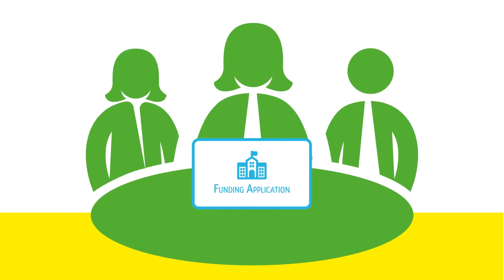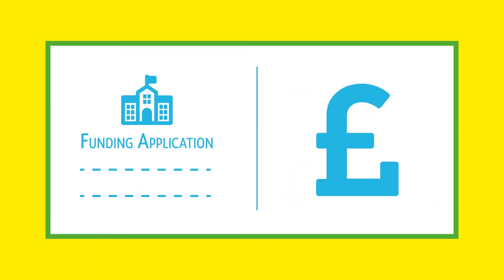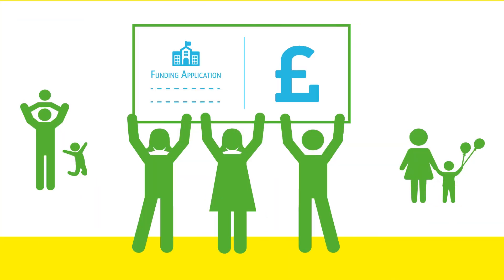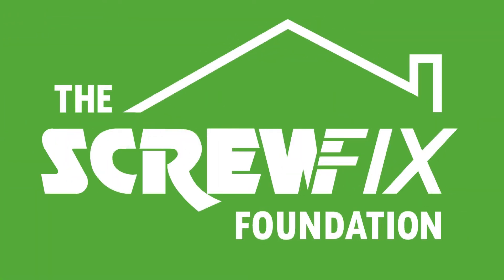Simply send in the application and it will be read and discussed by the team. Hundreds are approved throughout the year, meaning vital funds can be distributed and projects completed for our local communities. Screwfix Foundation — building a better future.